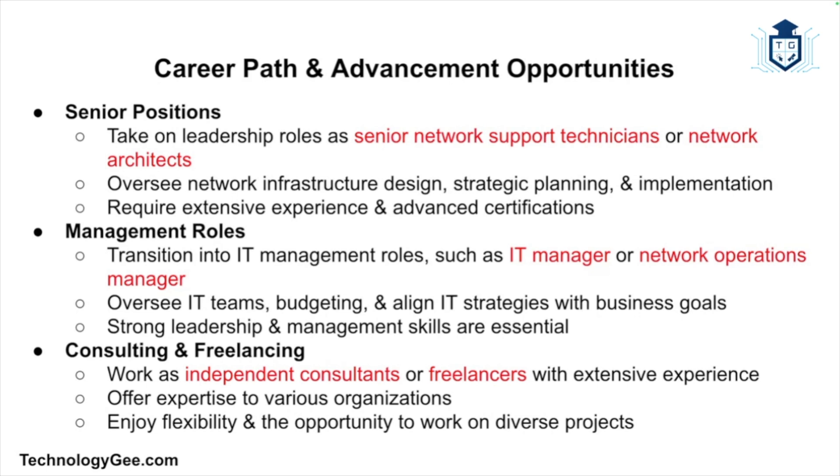IT management roles involve overseeing IT teams, budgeting, and aligning IT strategies with business goals. Experienced network support technicians may also choose to work as independent consultants or freelancers, offering their expertise to various organizations. This path provides flexibility and the opportunity to work on diverse projects.